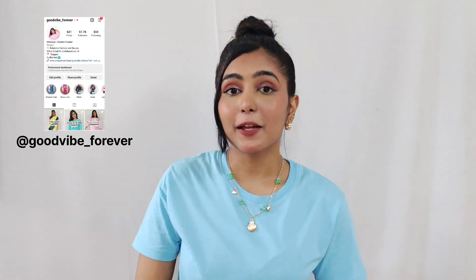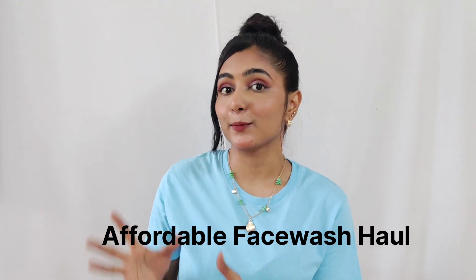Hi guys, I hope you're all doing great and having a fabulous day. Today's video is about an affordable face wash haul. It's from the brand called Rivera and I'm going to talk about four of their flavors which I've been trying out recently, so continue to watch this video.